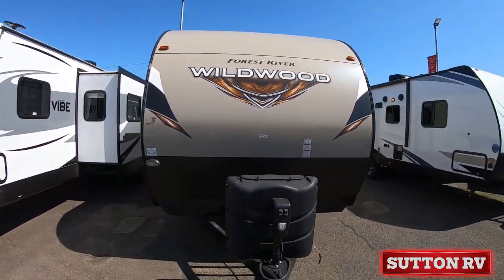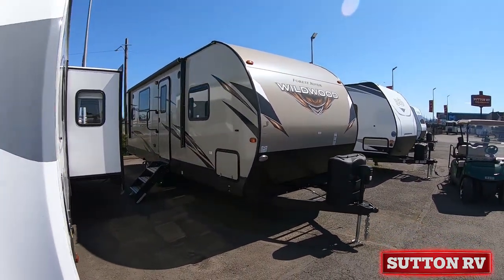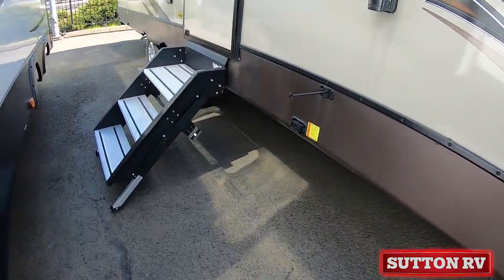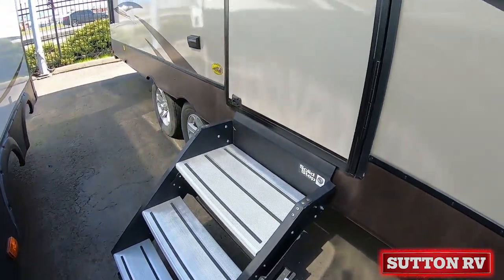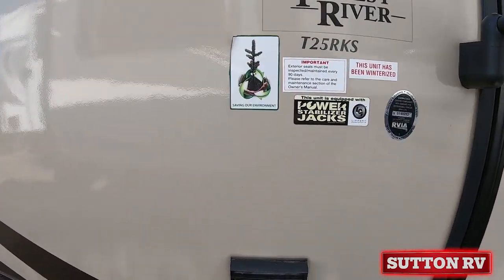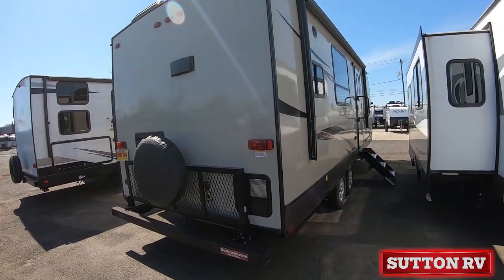Let's take a look at the awesome 2019 Forest River Wildwood T25 RKS. Nobody packs in quality and convenience like Wildwood. From the ground up, we make choices based on quality because we know that only the best components, design, and engineering are what you expect. In this unit you will find enclosed holding tanks with 12-volt heat strips.